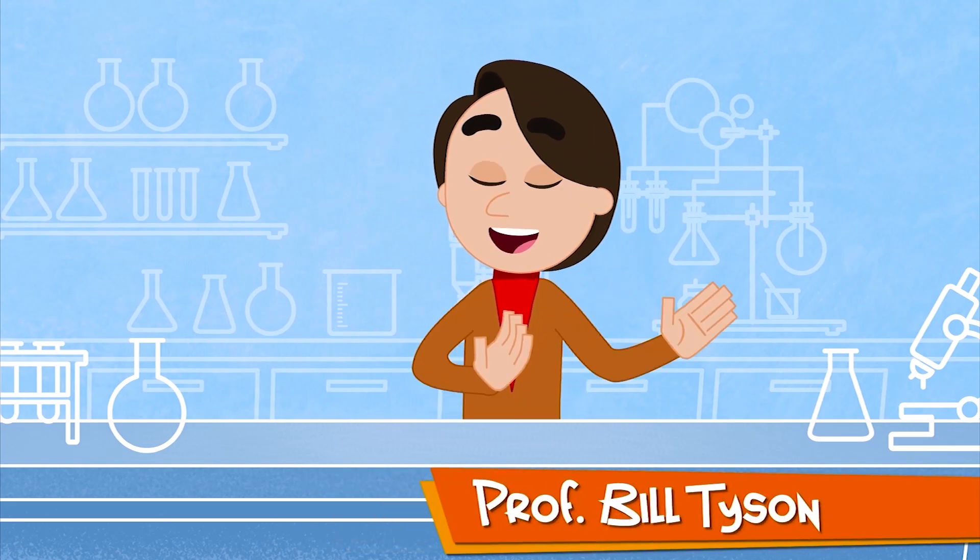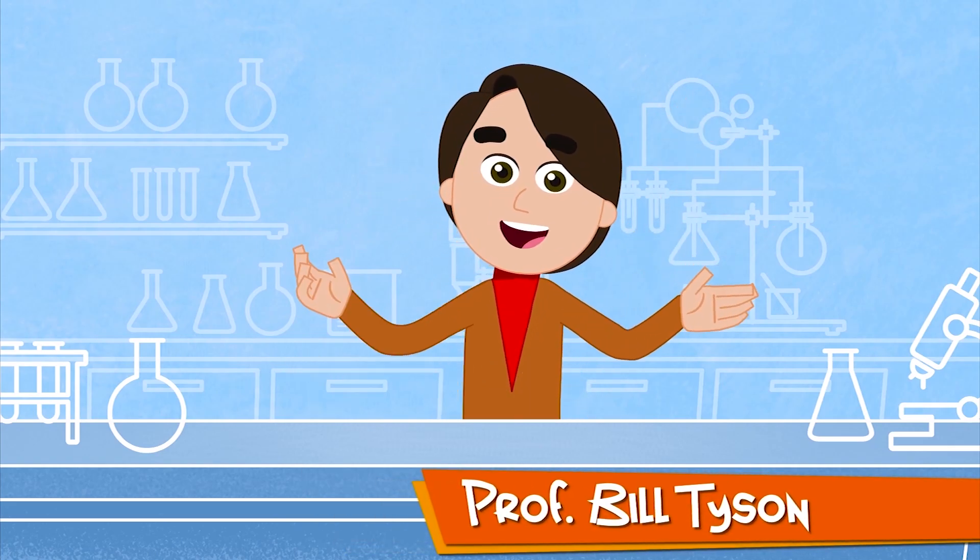Hello little scientists! I'm Professor Bill Tyson and together we're gonna explore different forms of science.